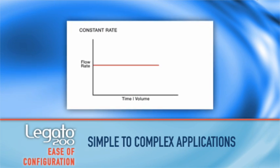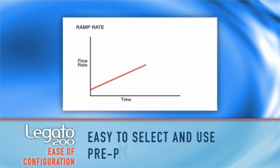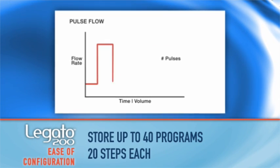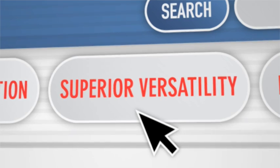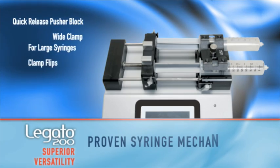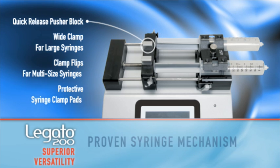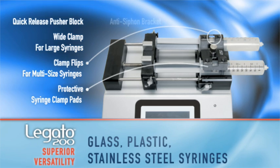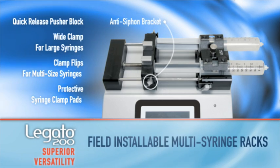Predefined profiles, including constant rate, ramp, stepped, and pulse, allow you to easily configure custom programs. The Legato 200's versatility is second to none. For example, the Legato 200's syringe mechanism ensures accurate flow at higher pressures, with viscous fluids at 75 pounds or 34 kilograms.